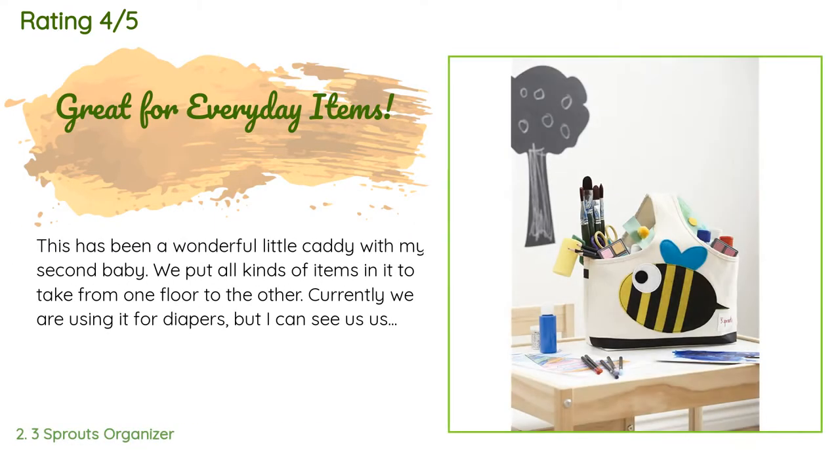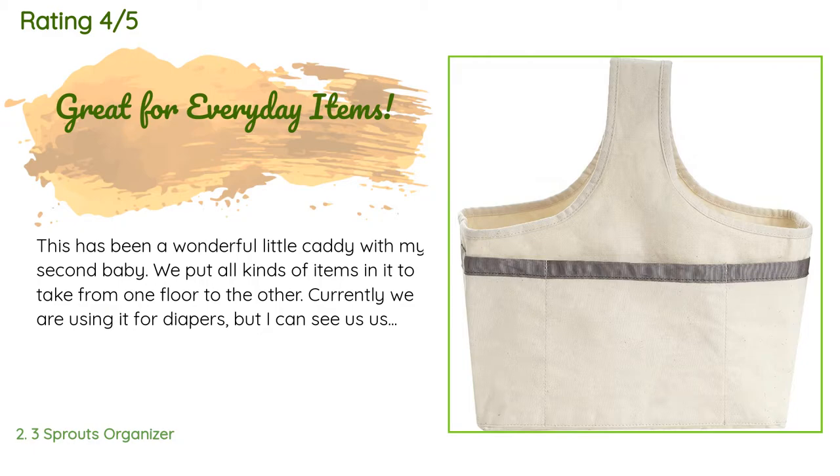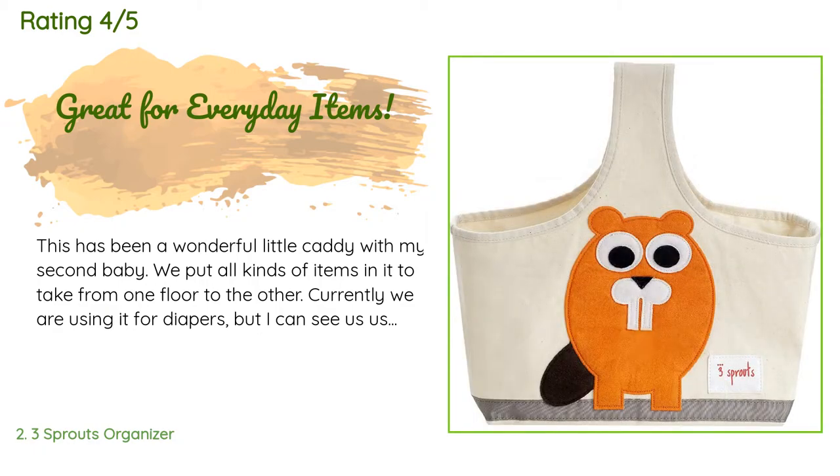A customer said: This has been a wonderful little caddy with my second baby. We put all kinds of items in it to take from one floor to the other. Currently we are using it for diapers, but I can see us using it for many other things in the future. Pros: firm handle that doesn't get bunched up, holds a decent amount, wipeable bottom in case of spillage, pocket on the back side, solid basket. Cons: none. We have been using this for months and I really love it. This would be a great gift for a baby shower.